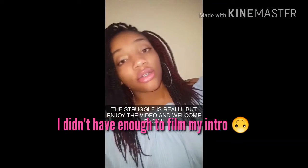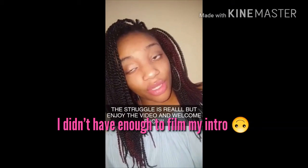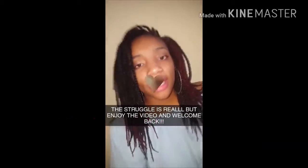Hey guys, welcome back to my channel. So today I'm going to be filming my very first Get Ready With Me. I'm filming it off my Snapchat. I've already taken a shower and I've already brushed my teeth and washed my face.